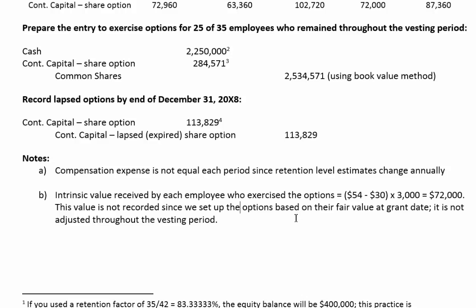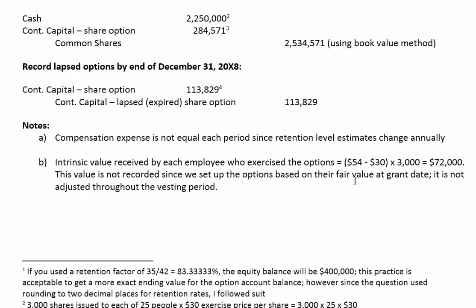The question also asks: what intrinsic value was received when the options were exercised, and is it reflected on the statements? The intrinsic value is the difference between the exercise price and the fair value of the shares. These employees can buy shares at $30 when they're trading at $54, so each share has an intrinsic value of $24. Each employee receives 3,000 shares, giving intrinsic value of $72,000 per person. However, this value is not recorded, because we set up options based on their fair value at grant date and don't vary that throughout the period.